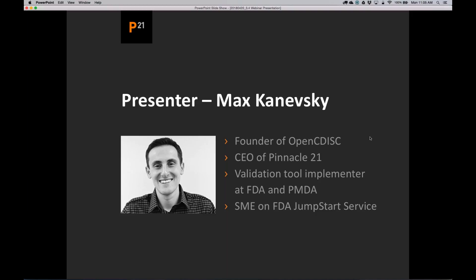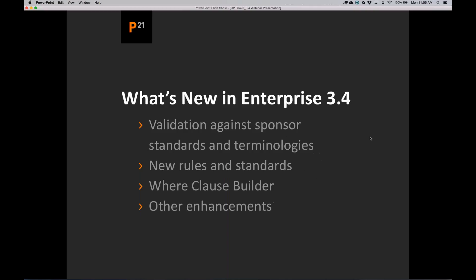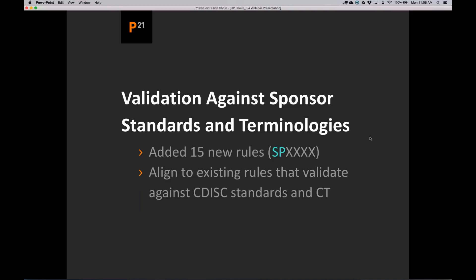Thank you, Oleg, for the introduction. I hope you guys will join us at the P21 live event this year — this is 10 years since I started OpenCDISC, so we're hoping to have a great special event. Let's talk about what's new in Enterprise 3.4. There are a number of significant enhancements. One of them is being able to validate your data against your own standards and your own terminology, in addition to validating against CDISC standards and terminology. We've also introduced new rules and additional standards, and a where clause builder to help those creating Define.xml.